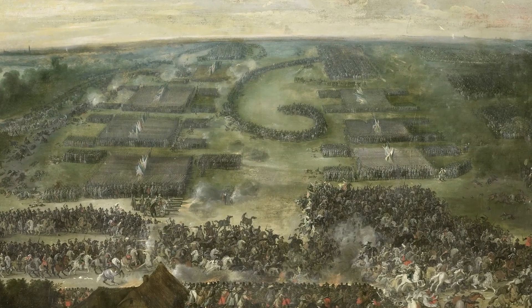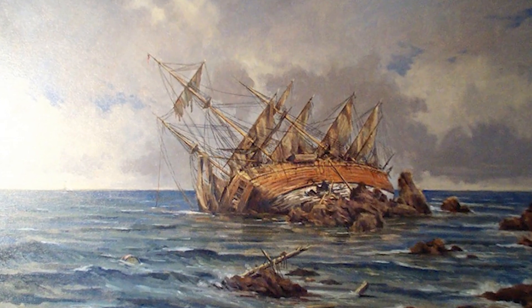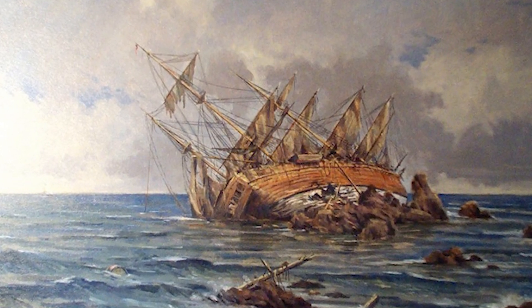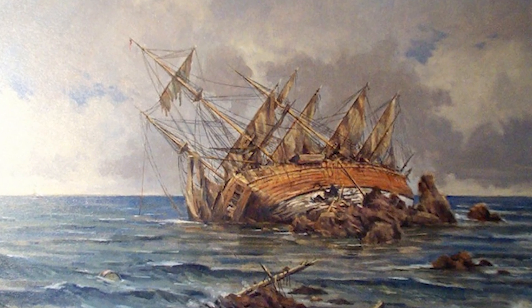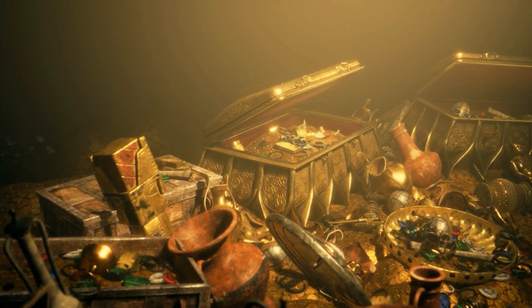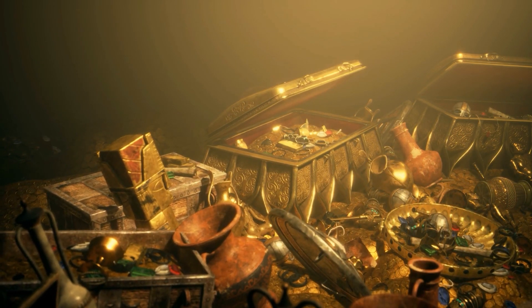It's 1622 Spain. The Nuestra Señora de Atocha, a heavily armed galleon, set sail from Cuba back to Spain, laden with an unimaginable wealth extracted from the New World. The treasure on board included 24 tons of silver bullion, 180,000 silver coins, copper ingots, gold coins, emeralds, and other precious jewels.